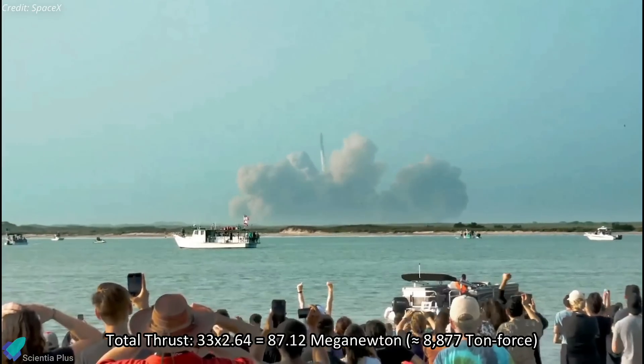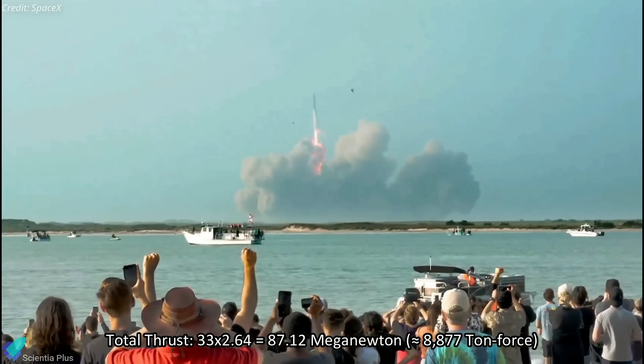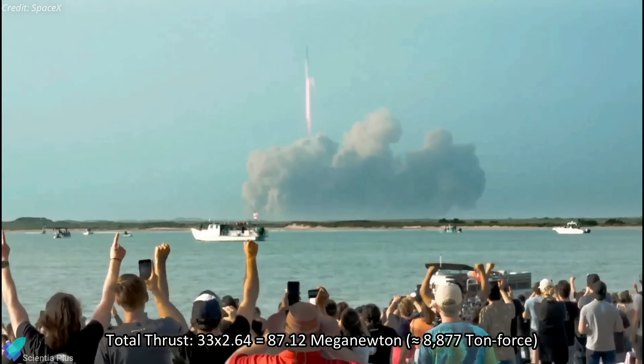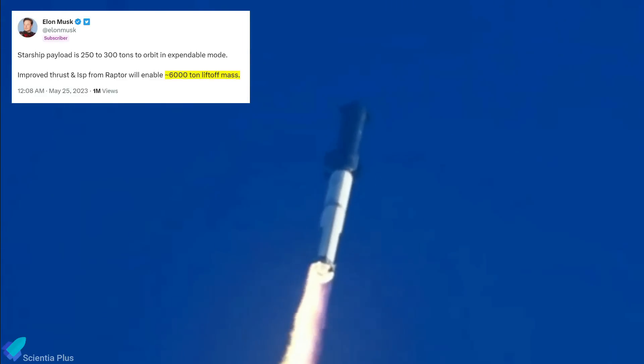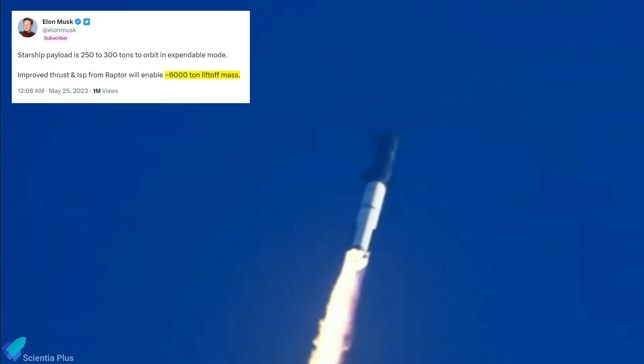With 33 Raptor 3 engines, future Super Heavy prototypes will produce a total thrust of 87.12 MN, or 8,877 tons, making the Starship the most powerful rocket in history. Moreover, with 300 tons of payload capacity, the combined Starship and Super Heavy vehicle will have a lift-off mass of 6,000 tons.